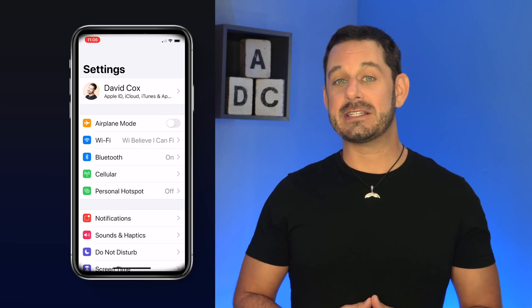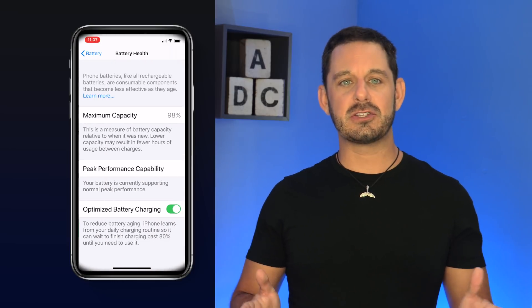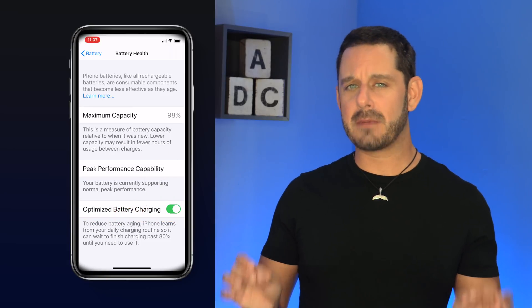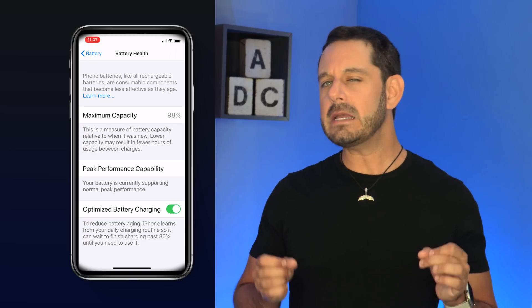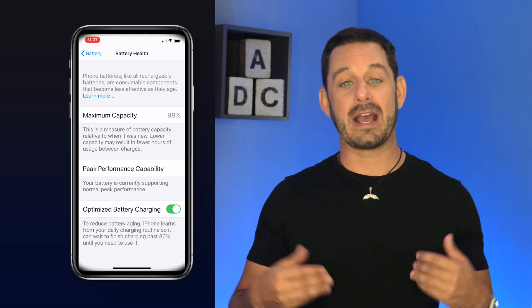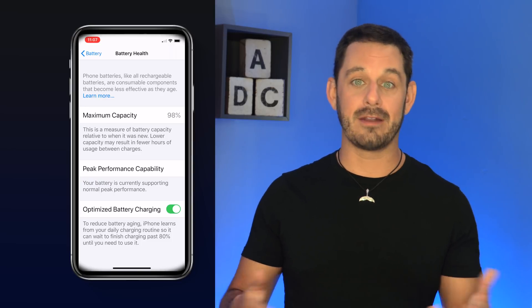The next new feature I want to turn you onto is the new battery health feature. Go into Settings, then Battery, and tap into Battery Health. You'll see a new feature here to optimize battery charging. My iPhone shows a maximum capacity of 98%, which is pretty good considering how much use my phone gets. If you have an older iPhone and that number is significantly lower, that might be a good indication to determine whether it's time to upgrade, or you can go with the more economical option and get a battery case — I'll post links to a couple of my favorites down below.